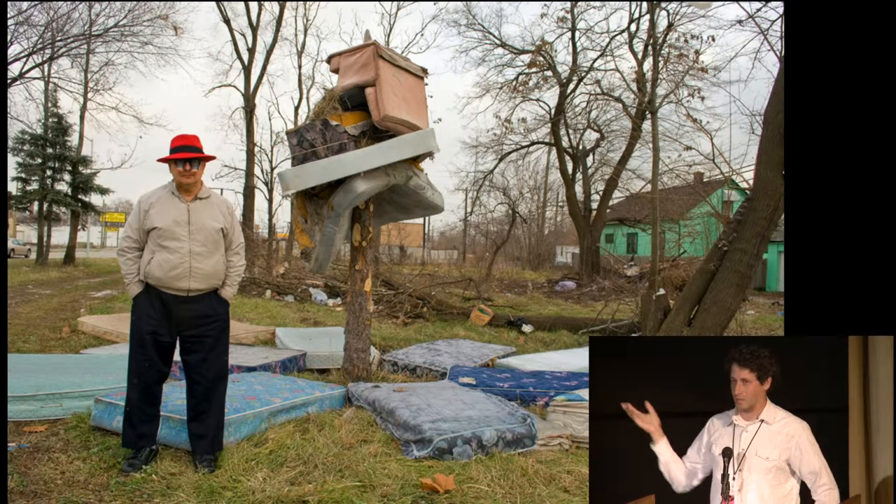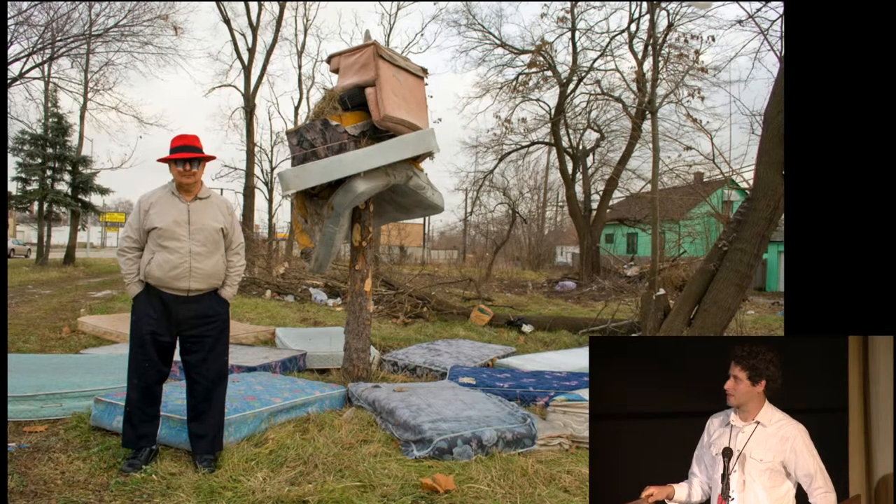One year he came by — when we built this — he wanted to come by and actually have his picture taken for that year's Christmas card. So I obliged him.